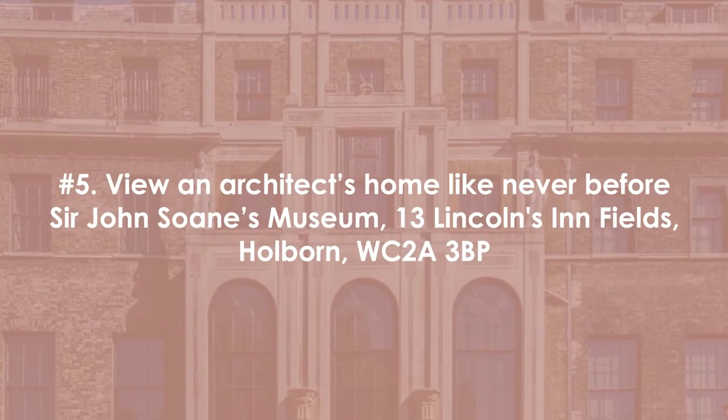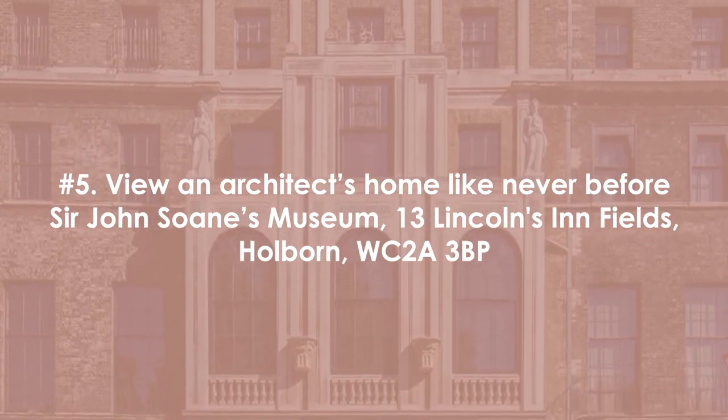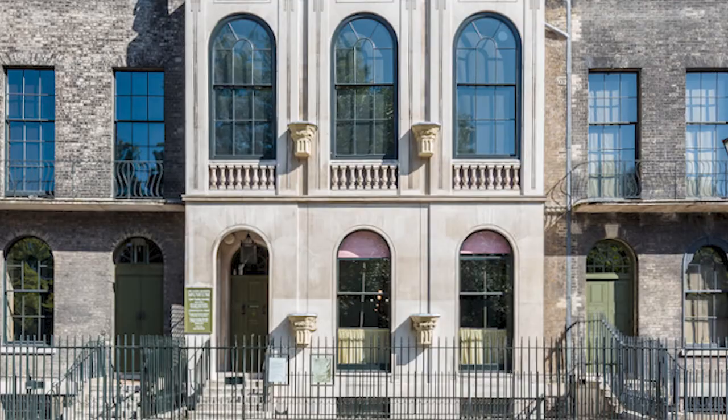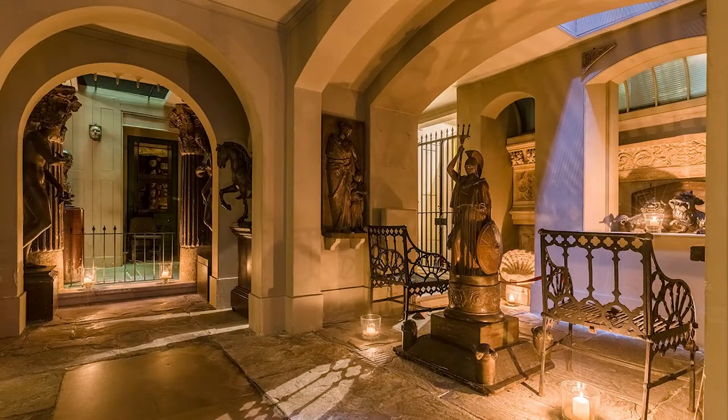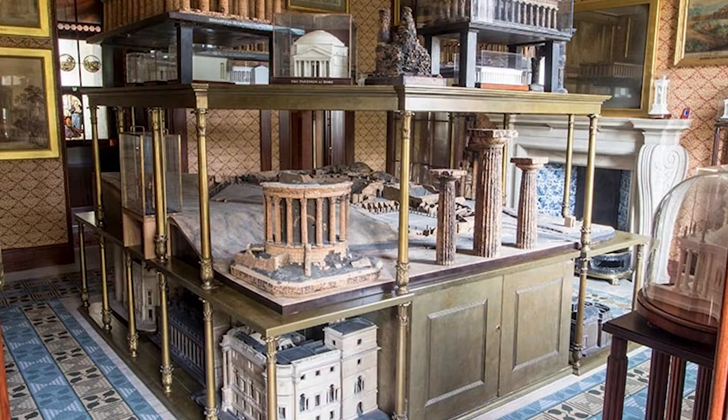Number five: view an architect's home like never before. Sir John Soane's Museum is located at Lincoln's Inn Fields in Holborn. I love architecture and discovering new architects, designers, and interiors — it truly is a passion of mine. So I was delighted when I discovered this museum by British architect Sir John Soane. The museum has been kept in its original condition since his passing in 1837, and displays its vast collection of antiquities, furniture, sculptures, architectural models, and paintings.